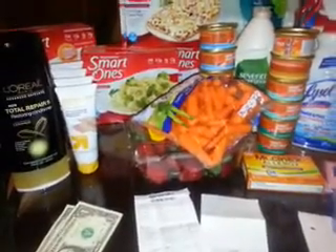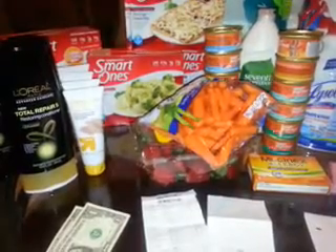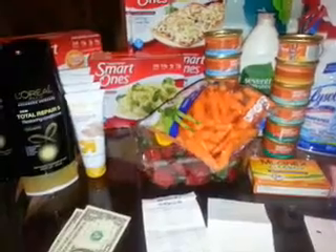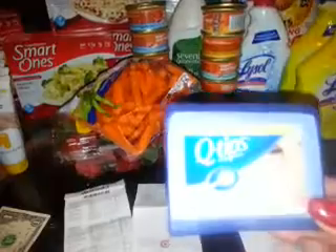Next I got the strawberries, which were $1.79. I used the 5% Cartwheel and a $1 coupon when you text SPRING to 827438, making them 70 cents.